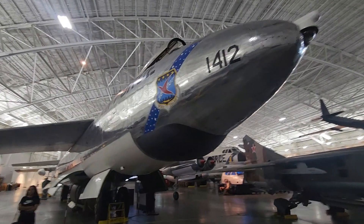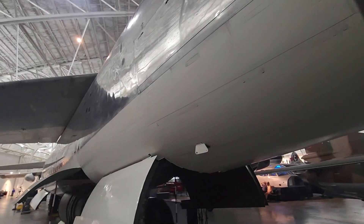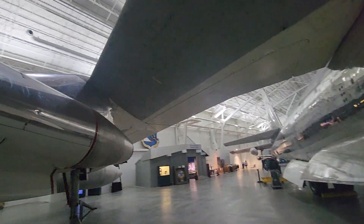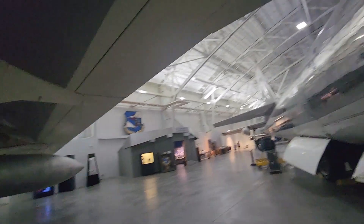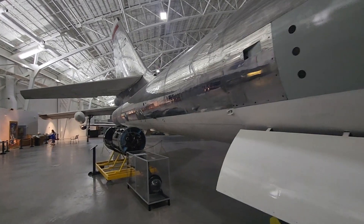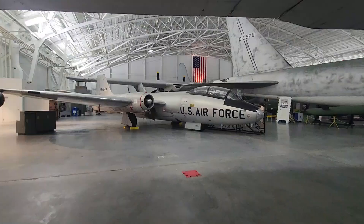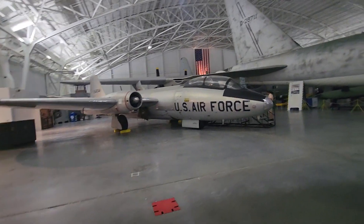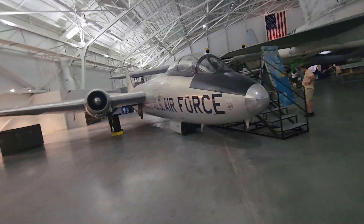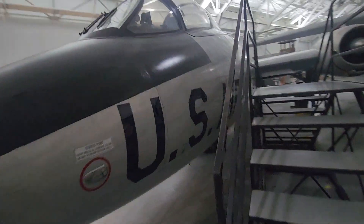Now here's the B-47. They've got some planes on display here. A lot of them you can look at in the cockpit. We'll go up here — nobody's in this one, so I'll go look. This is the B-57E.